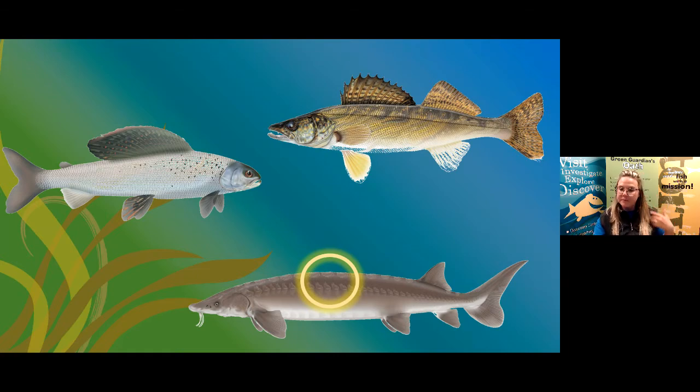Can any of these fish drown? No — fish are adapted to survive in a water environment. Do we know if any of the fish on screen are related to each other? They all come from different families, so they are not related to each other.